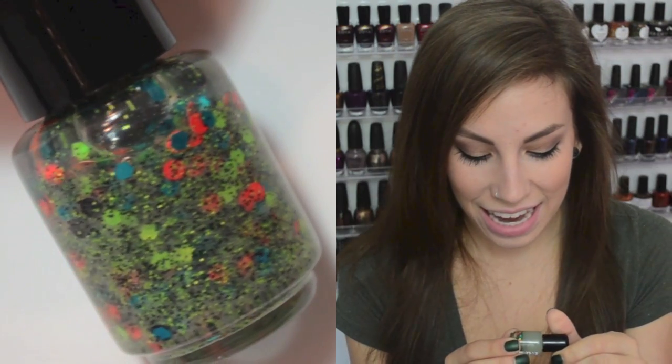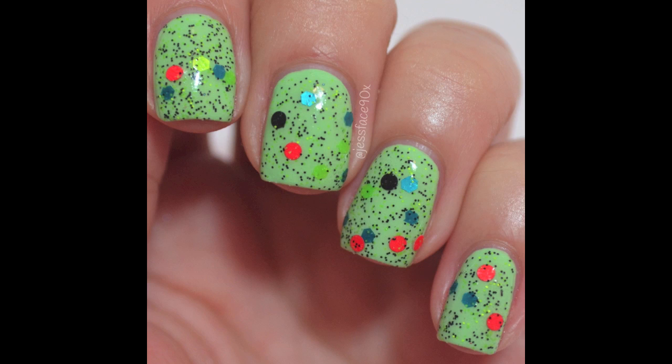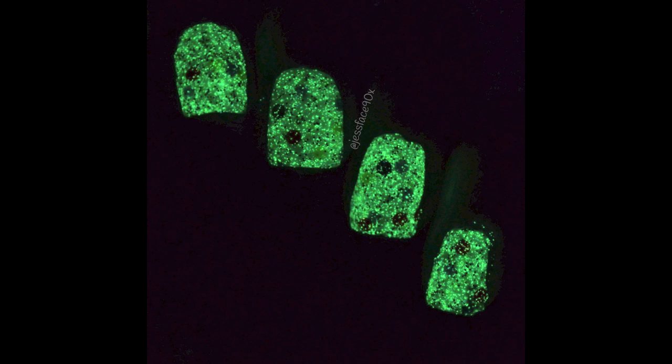The next one separates really badly, but it de-separates really fast — if I set it upside down, it'll be totally unseparated in not even a minute. I think it's because it's glow-in-the-dark. This one is Go With The Glow, and it is a black and glow-in-the-dark green microglitter mixed in with black, blue, and green hexes and red dots. I really like this one. The glow is really, really strong.